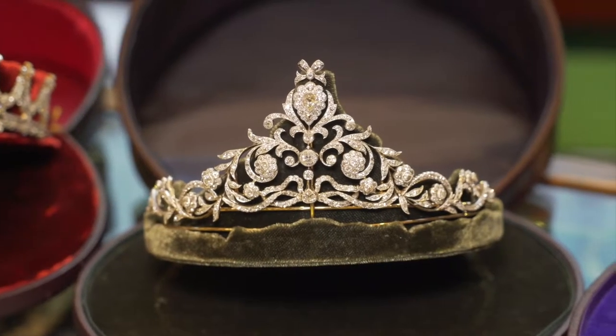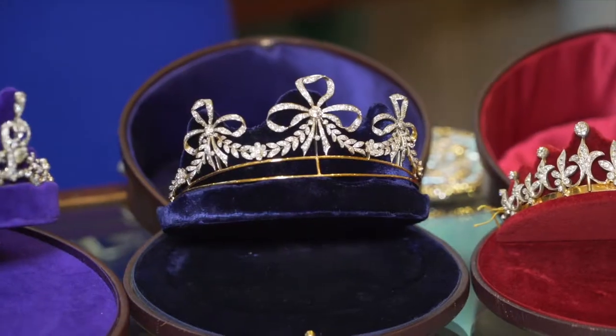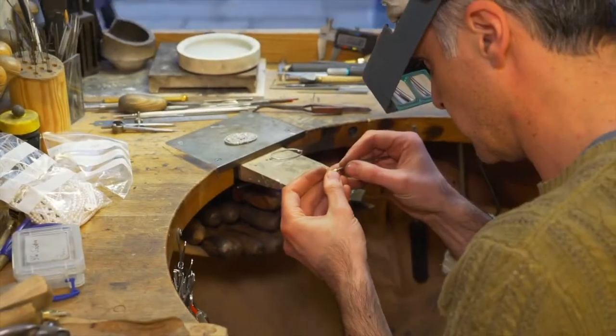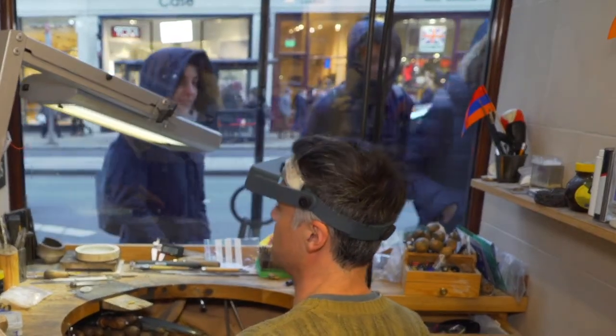While these vintage pieces are carefully stored, carefully worn, and carefully returned, Bentley and Skinner also creates new pieces on site. You can even watch the master jewelry maker at work through a lovely little window on Piccadilly.